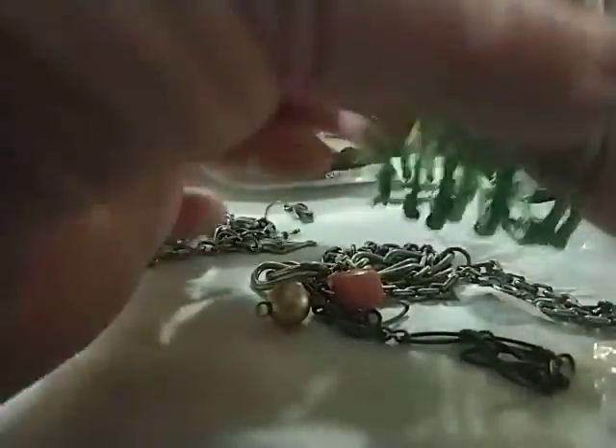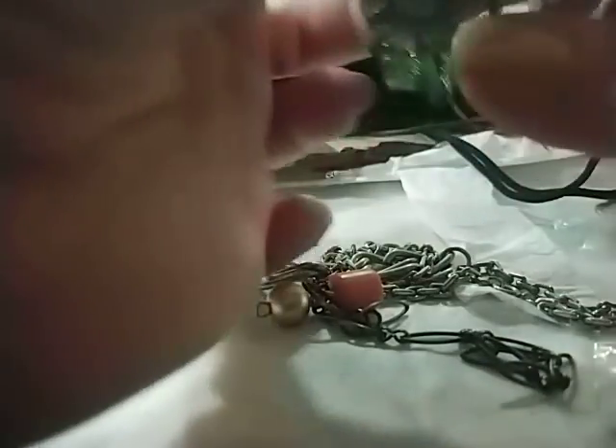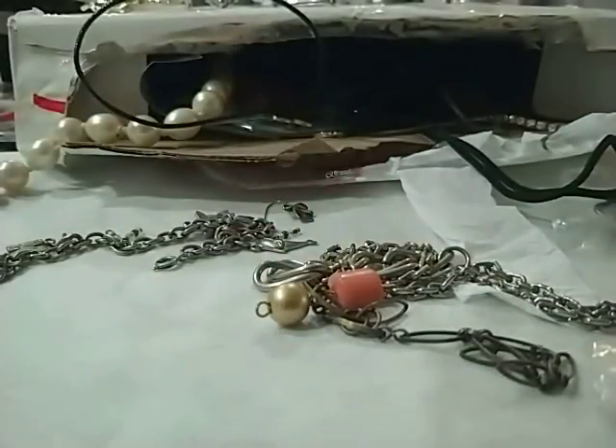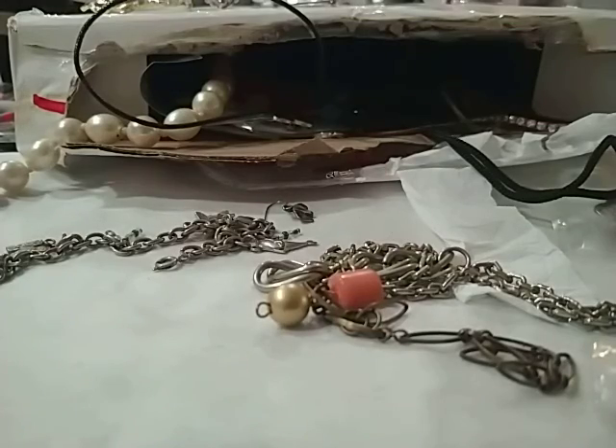Here's a little bangle set — no, actually it's seed beads in lime green and turquoise. Very pretty. Just lime green and turquoise.